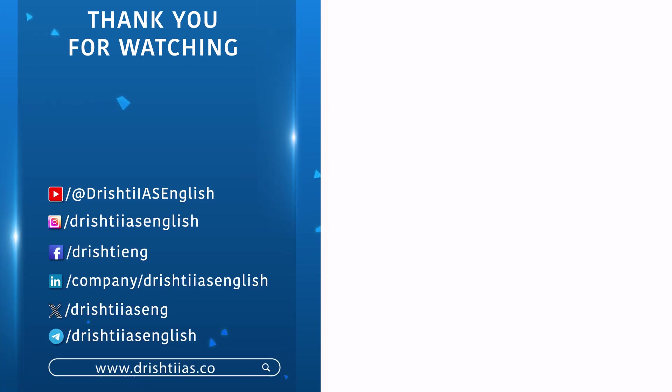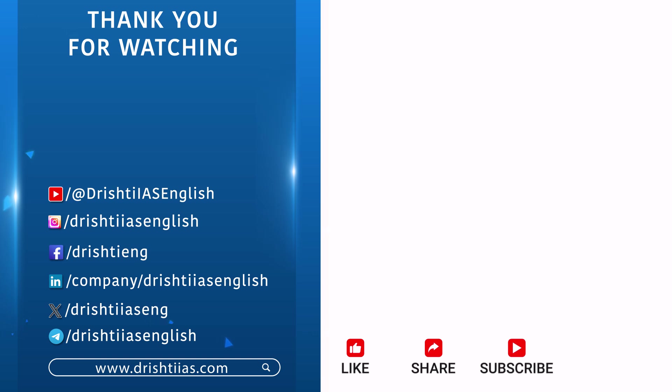For more informative content, like, share, and subscribe. Do not forget to press the bell icon to get notifications.